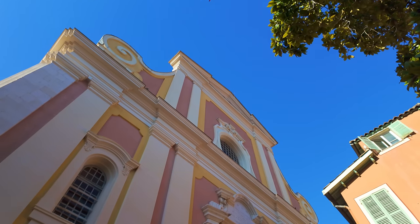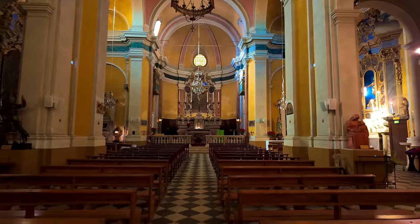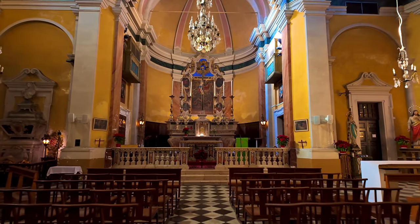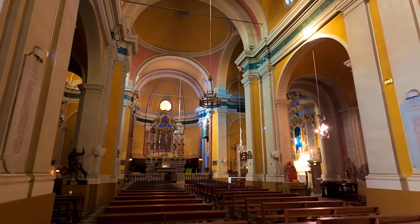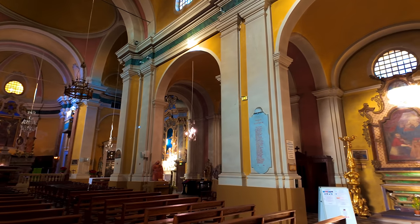Another absolute must-visit if you're in Villefranche is the church. It's a bit of a clamber up those steps, but even if you don't have a religious bone in your body there's something about the theatricality of French churches, and this one is absolutely beautiful. This is where the village marriages happen, this is where the village funerals happen, and this is where many American sailors married their French wives.